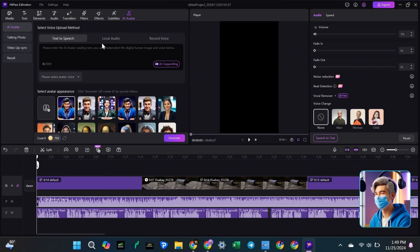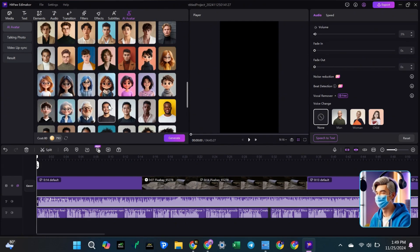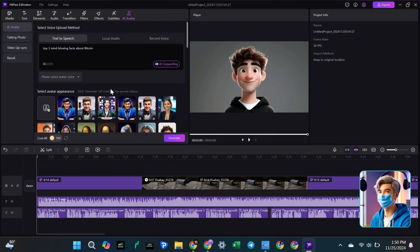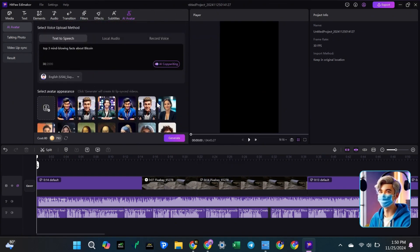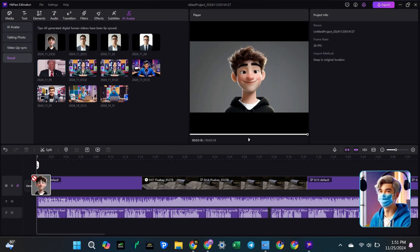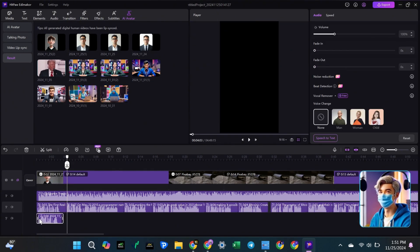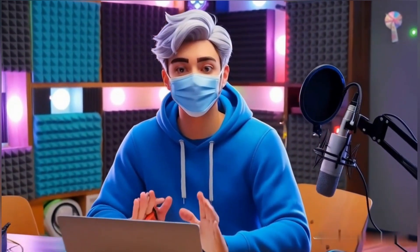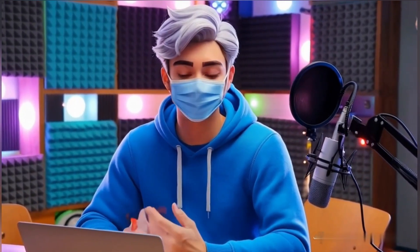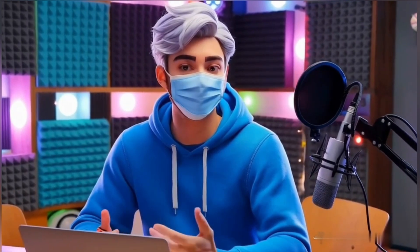Here's how. Go to the AI avatar tab in the top left corner. Paste the text that the avatar will say. Select the same voice you used for the voiceover. Next, you can upload your own AI avatar or choose one from the templates. For now, I'll use one from the templates. Once everything is ready, click Generate. After a few minutes, your avatar will be ready. Drag it onto the timeline. You'll see both the avatar and voiceover speaking at the same time. To fix this, drag the voiceover clips one by one. To make it easier, we'll export the voiceover as one file and import it to the timeline.